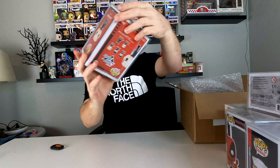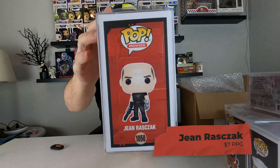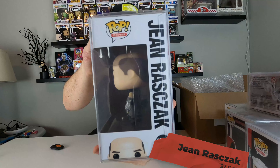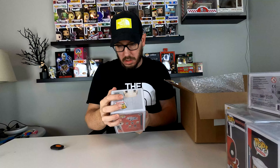Ready? Gene Razek — this is from Starship Troopers. That's cool. Very cool. I don't know if I'm saying that correctly, but cool. Starship Troopers, very cool.